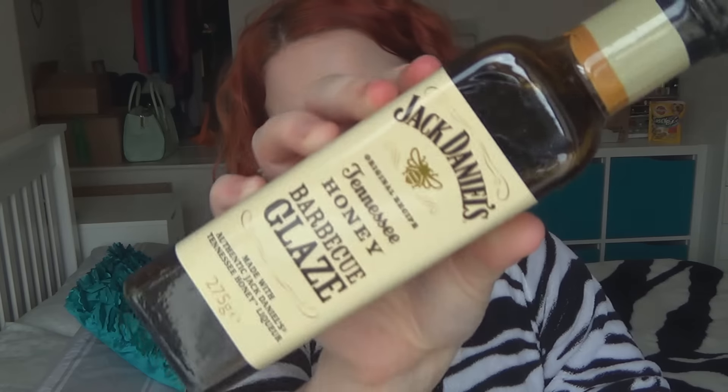This next one I'm pretty excited about because it's what I'm going to be trying in the recipe. It is Jack Daniels Original Recipe Tennessee Honey Barbecue Glaze, and it's made with actual Jack Daniels, obviously.